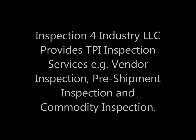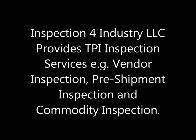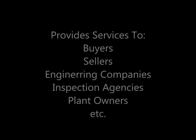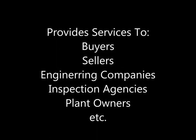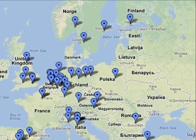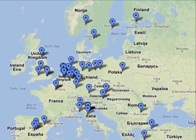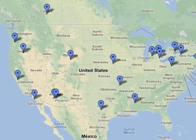Inspection for Industry LLC provides third-party inspection services like vendor inspection, pre-shipment inspection, and commodity inspection. These services are provided to buyers, sellers, engineering companies, inspection agencies, plant owners, traders, and other third-party inspection user companies. These services cover the entire world, and with many associate partners around the globe, inspection orders can be coordinated and executed at a competitive price.